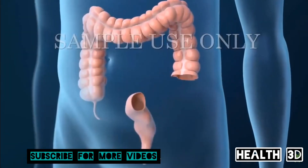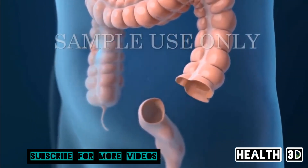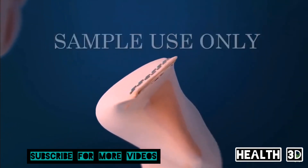But sometimes the surgeon will not attach the remaining ends right away. Instead, a procedure may be done to attach the top end of your large intestine to an opening in the skin of your abdomen, and the bottom end will be closed with staples or sutures.